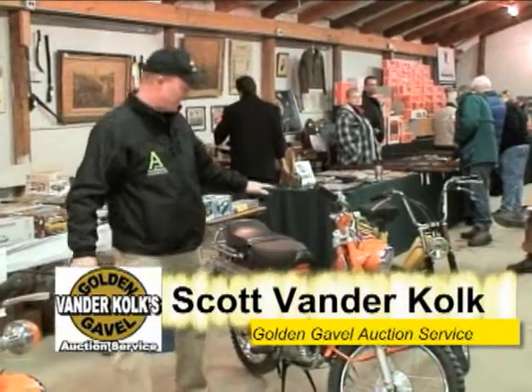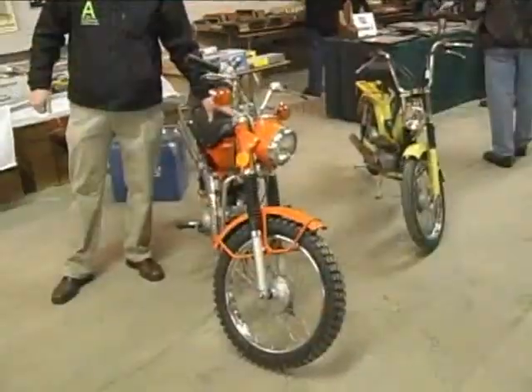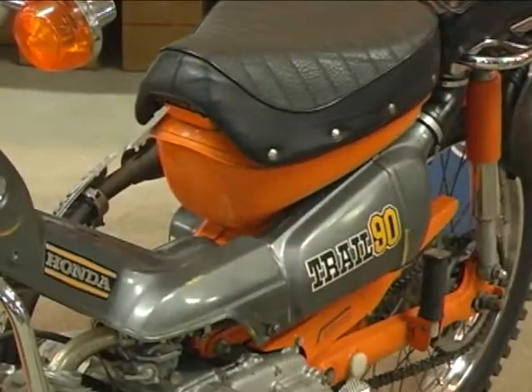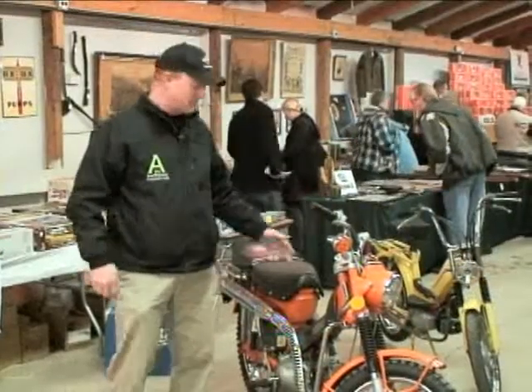I'm Scott from Golden Gavel Auction Service, North Michigan. I want to highlight one of the items we have in the Super Auction today. It's a 1974 Honda CT90 — 90cc, four-speed transmission with high and low, so you've got eight gears forward. It's fully automatic and it's in great condition.